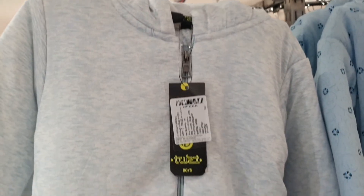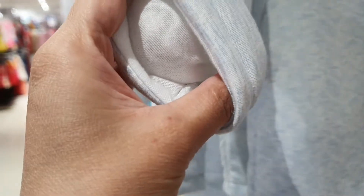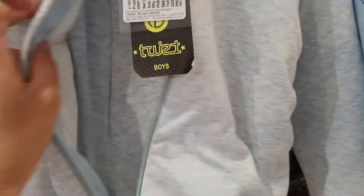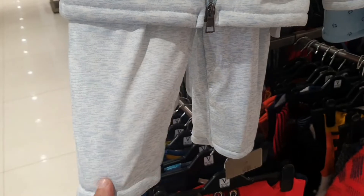You can see the Baba Suits — they are very smart. The color is also very beautiful. Inside it is full and it has a zip, meaning you can open it. The color is very warm and will keep your baby warm. It comes with a pajama, pants, or track pant.